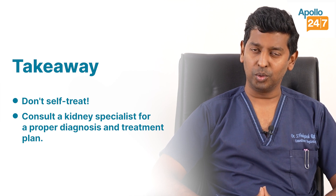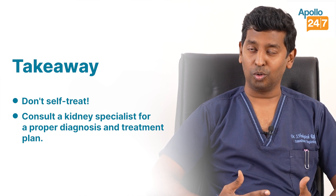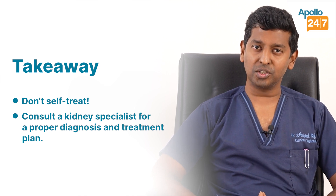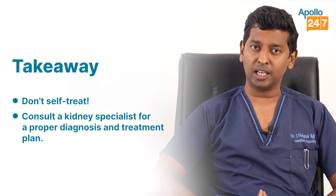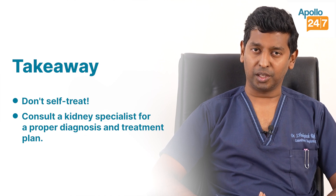So if you do a kidney function test and think the kidney function is a little abnormal — whether high, low, or otherwise — rather than taking decisions on your own, try to meet a specialist, preferably a nephrologist, to understand the lab function test and to see what else needs to be done. Thank you.